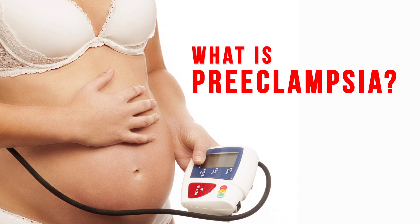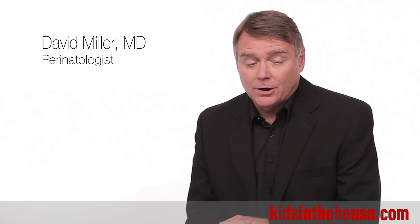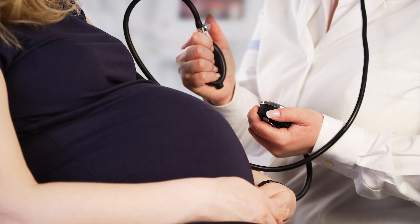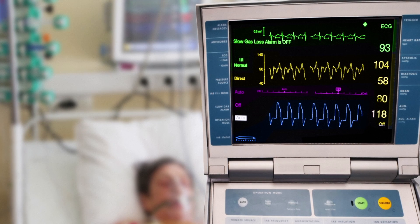Why do some women develop high blood pressure during pregnancy, and how do we treat it? There are many causes of high blood pressure that can occur in pregnancy, the same as the causes that can occur in women who are not pregnant. But the one type of high blood pressure that's unique to pregnancy is called preeclampsia.